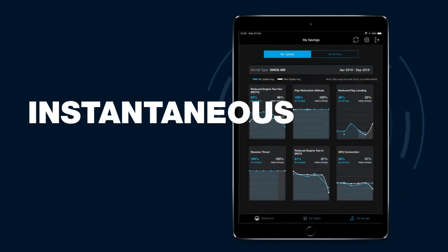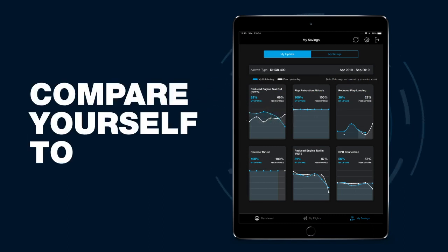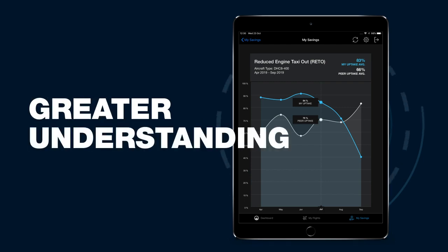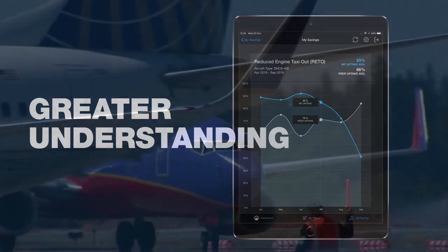During debrief, you receive instantaneous feedback on performance and can compare yourself to your peers, leading to more engagement and greater understanding into how you're contributing to your airline's fuel program.